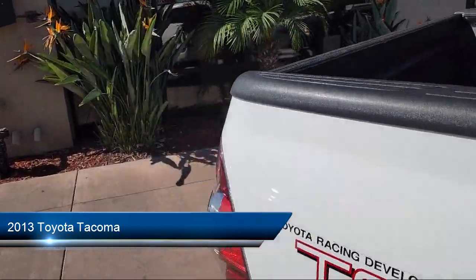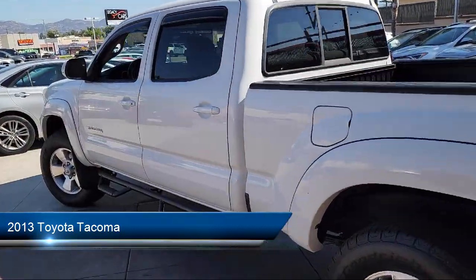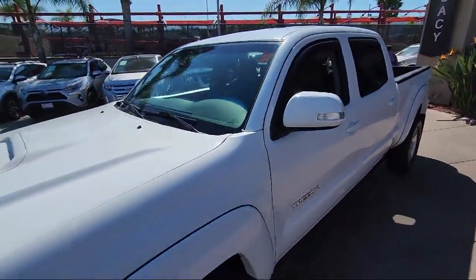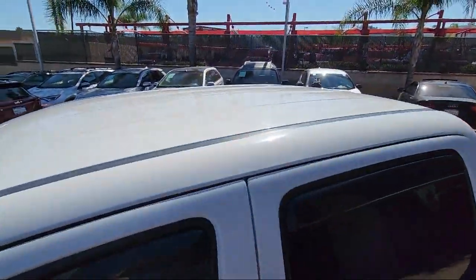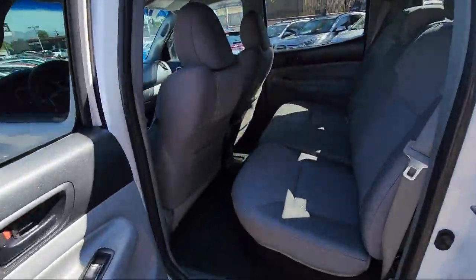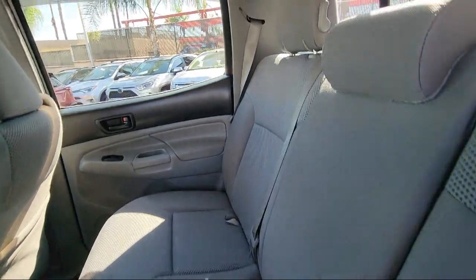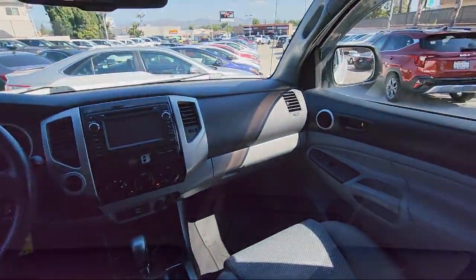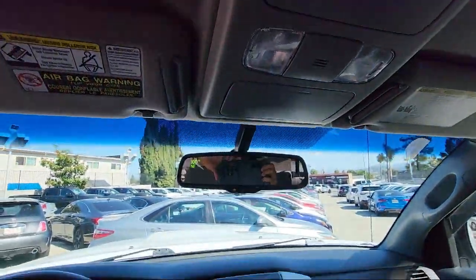This vehicle comes equipped with power side mirror adjustments, audio touchscreen display, rear side curtain airbags, in-dash CD MP3 playback, in-dash single disc CD, six speaker audio system, electronic brake force distribution, safety brake pedal system, USB auxiliary audio input, ventilated disc front brakes, and much more.